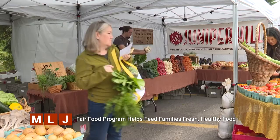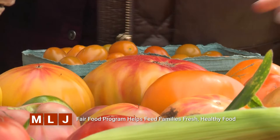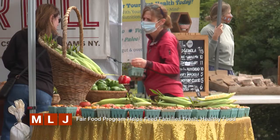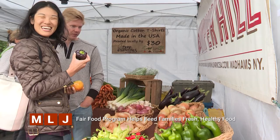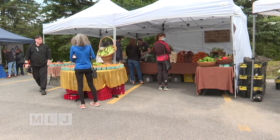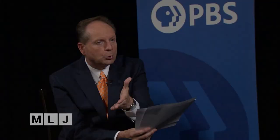Food from family farms is often more expensive than food you find at the grocery store, putting it out of reach for many families. But a new pilot program ADK Action launched this summer is putting locally grown, fresh, nutritious food onto the tables of families. The Fair Food Program is providing families with a discount so that they can buy local food.